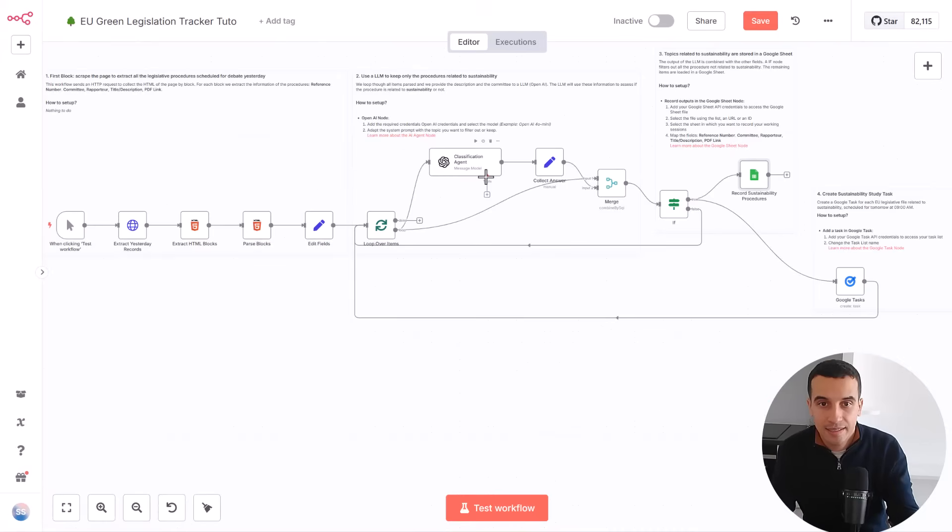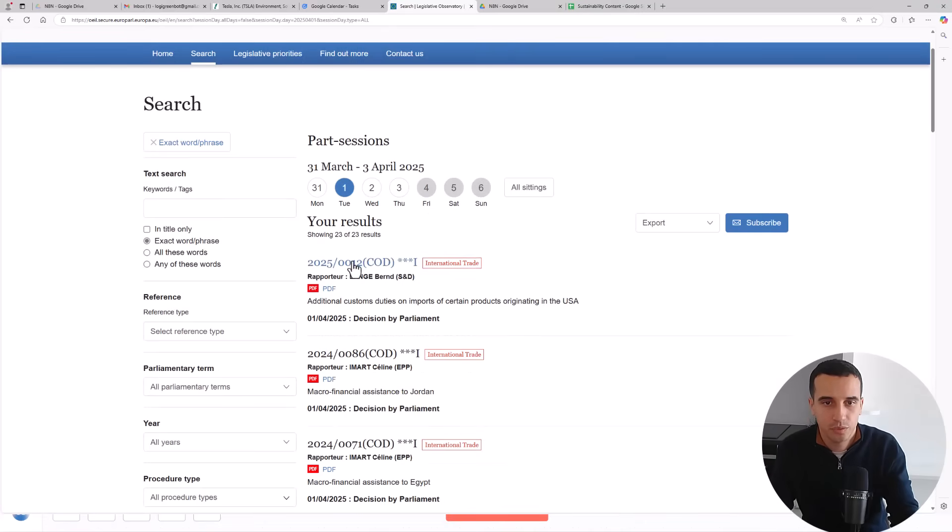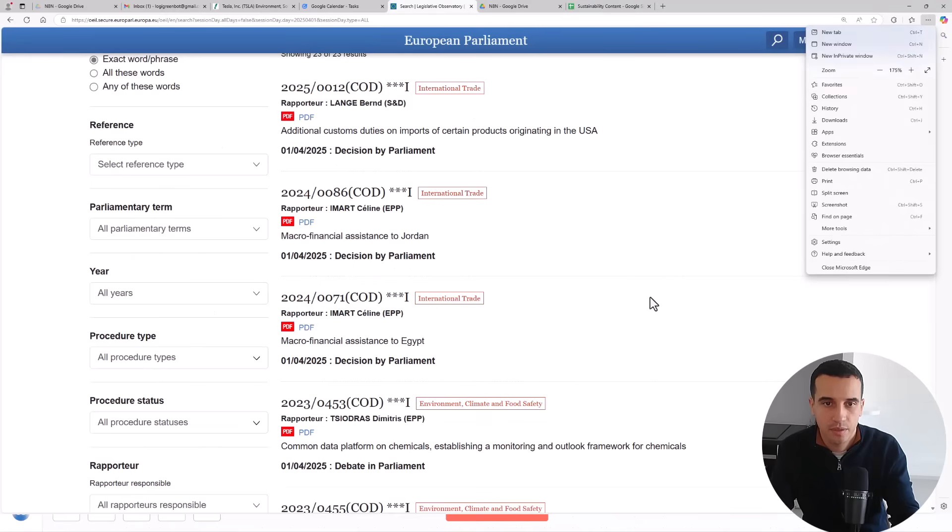Here is the last agent, and probably the one that has the biggest impact internally for us. For context, we are working in sustainability and we are based in Paris. One of the main factors that influences our activity is regulation. Therefore, it is our duty — for us and our customers — to monitor what are the different discussions in the European Union, as they may impact our activity or the portfolio of services we provide to companies. So we have developed this agent, which monitors the legislative observatory of the European Parliament, where you can find every day reports of all the discussions happening in the parliament.